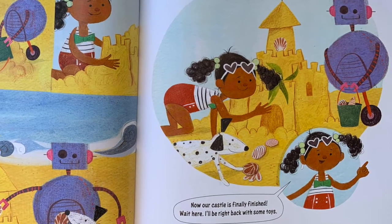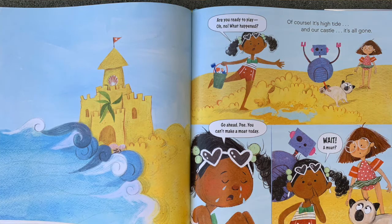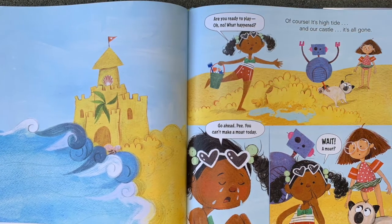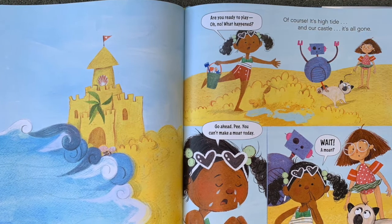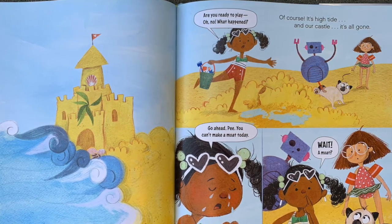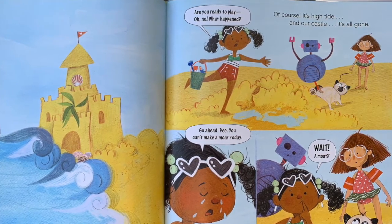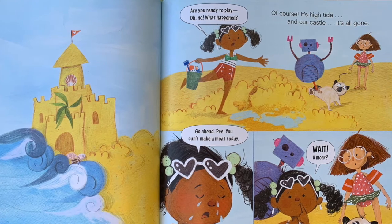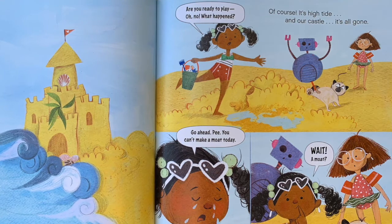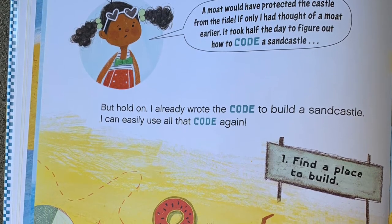Now our castle is finally finished. Wait here — I'll be right back with some toys. Are you ready to play? Oh no! What happened? Of course — it's high tide and our castle is all gone. The dog is lifting up his leg getting ready to go to the bathroom on the sand. And Pearl says, go ahead, pee — you can't make a moat today. Wait — a moat? She has an idea.